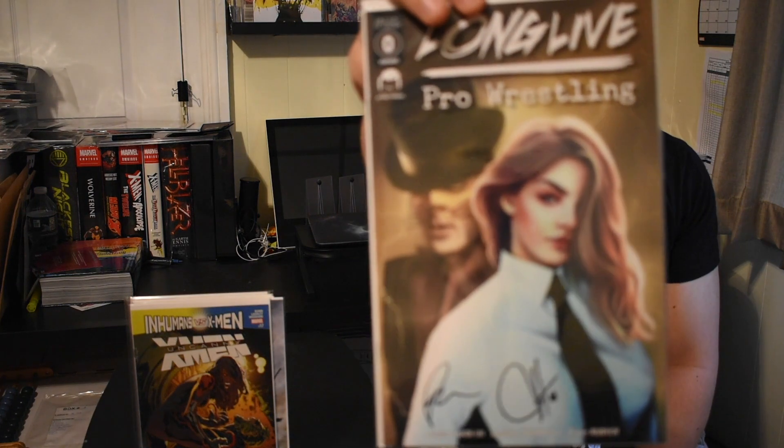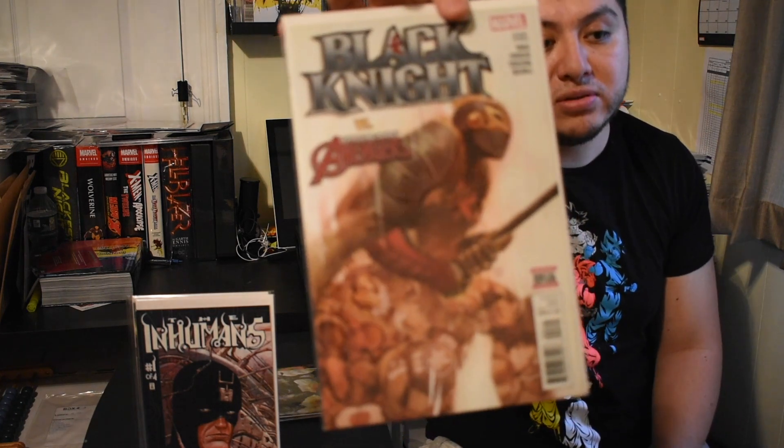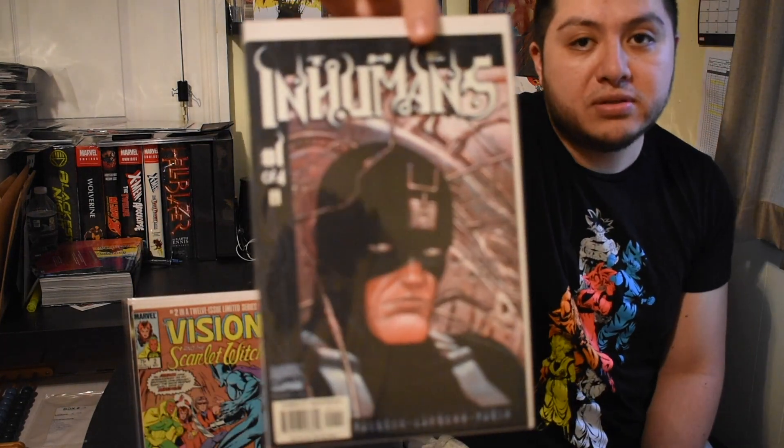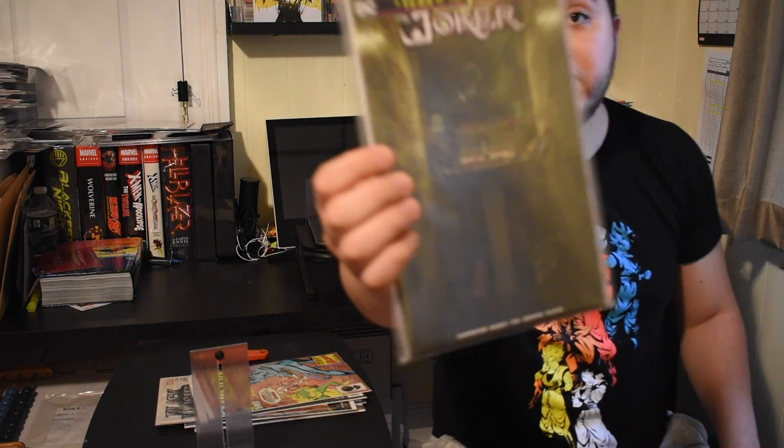So to recap: we have Long Live Pro Wrestling autograph — that's cool. We have Inhumans versus the X-Men. Not too sure if any of these have any importance — are keys or anything like that — so if you guys know, drop a comment and let me know, I'll also check it out. We have Black Knight versus the Adventures, the Inhumans, Vision and Scarlet Witch — I like these old books. And lastly we have the Joker, Year of the Villain number one. Pretty cool — not too sure what year it's from, but this cover I haven't seen before, so I'm definitely going to take a look at every cover of these books.